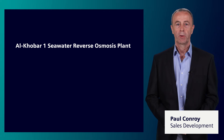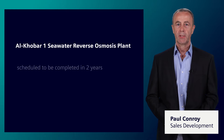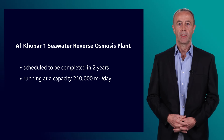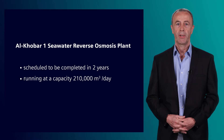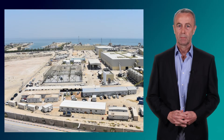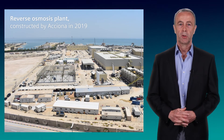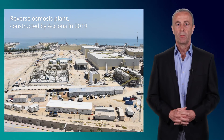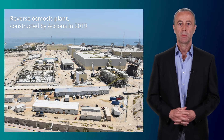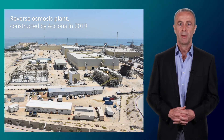The Alcobar 1 seawater reverse osmosis plant was scheduled to be completed in two years, running at a capacity of 210,000 cubic meters of water per day and covering the demands of 350,000 residents. After a record construction time of only one year, the plant was commissioned in 2020, despite the special conditions prevailing due to the worldwide corona pandemic.